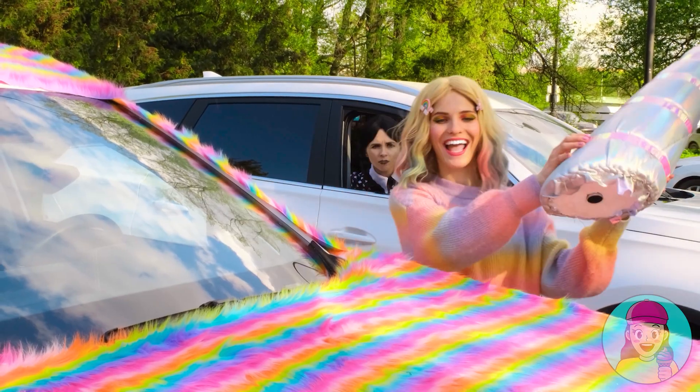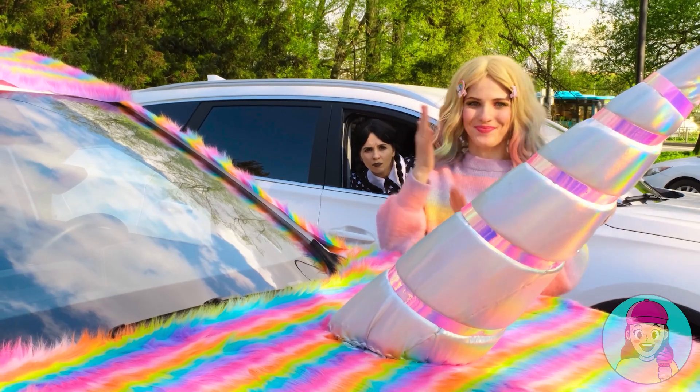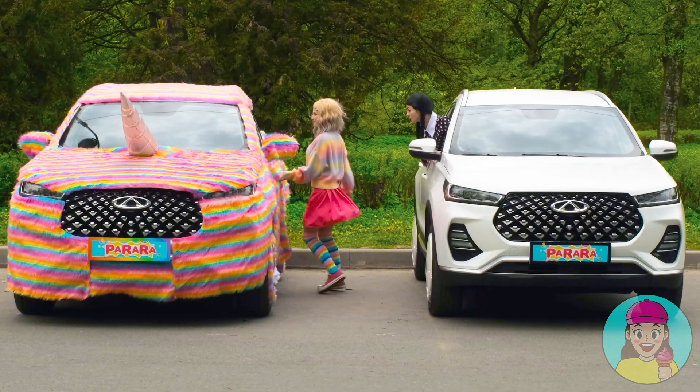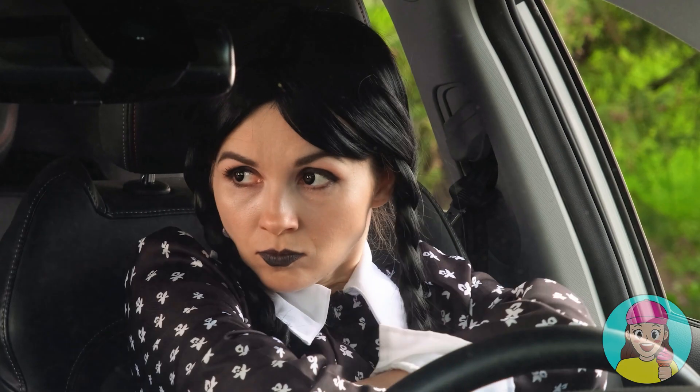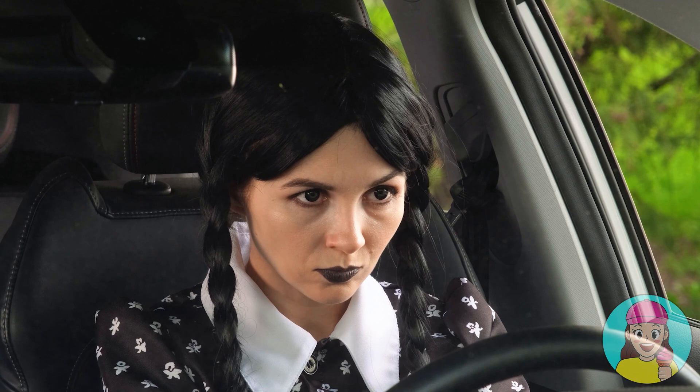Let's not forget about the rainbow on wheels! And a unicorn horn! Wow, Annie, your car looks so magical! Wednesday, what do you think? I won't even comment on this rainbow madness!